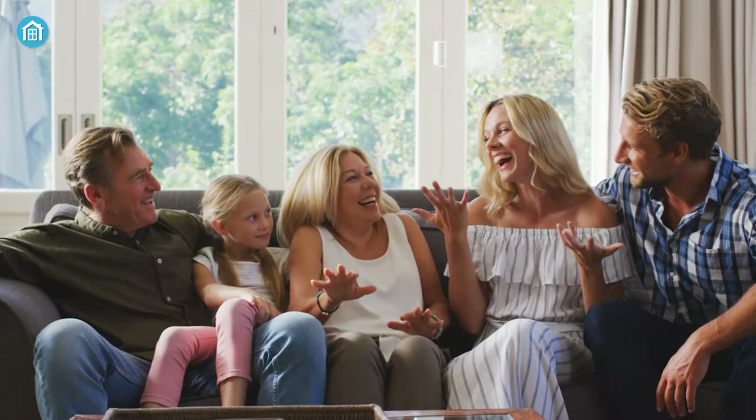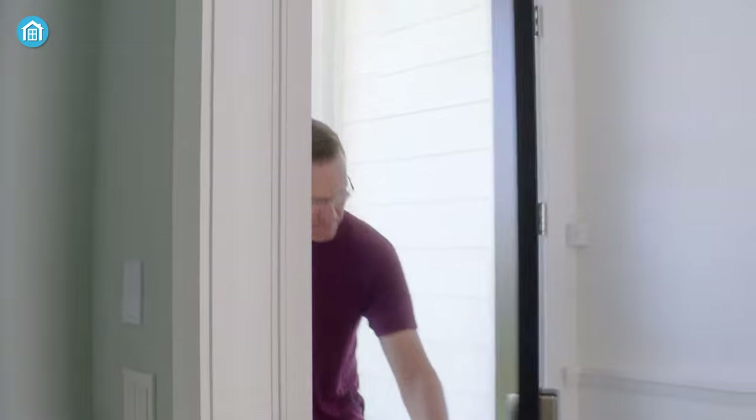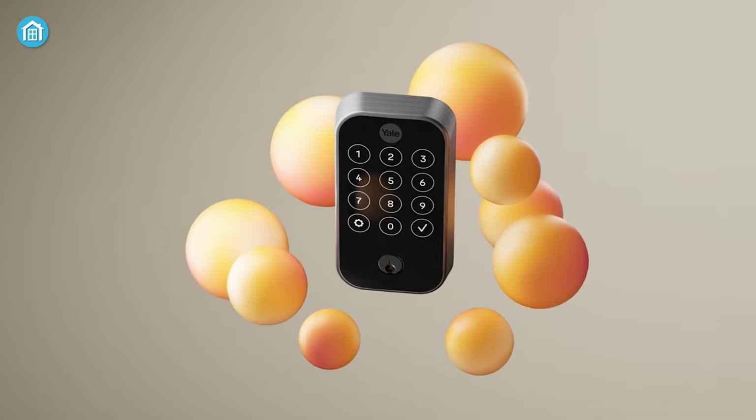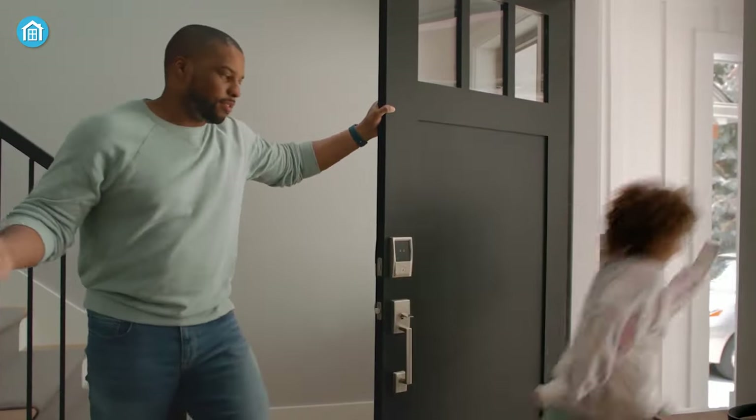Whether you want to protect your family or your business, a smart door lock is the way to go. To help you find the best, in this video we've rounded up the top 5 best smart locks that you should get right now. So without any further ado, let's jump right into the video.